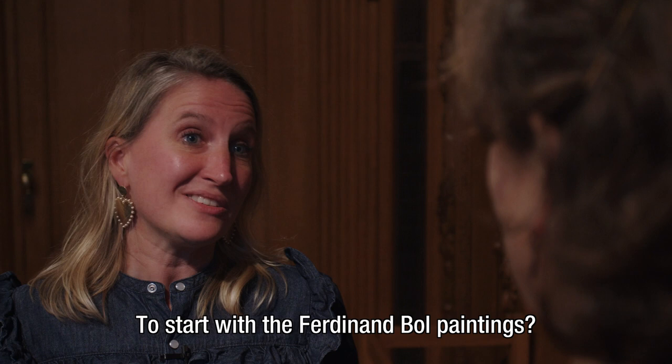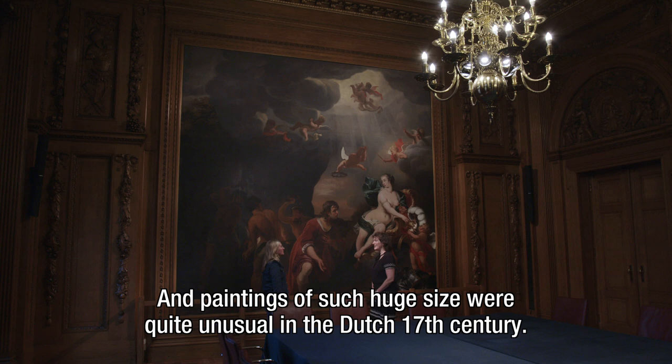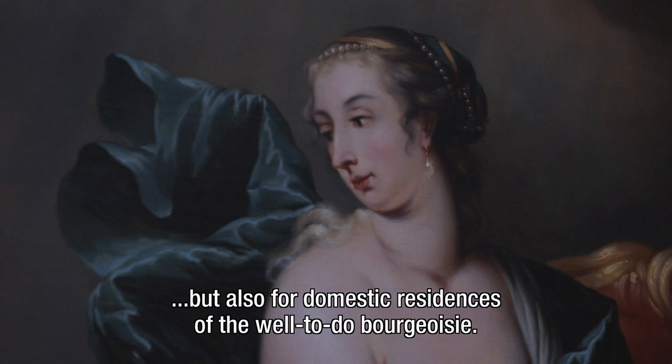To start with the Ferdinand Boll paintings — one is first struck by the enormous size of these paintings, four meters high. Paintings of such a huge size were quite unusual in the Dutch 17th century. But from the second half of the century, such wall-filling canvases — they were called painted wall hangings — became increasingly popular. One can find them in palaces or administrative buildings such as town halls, but also in domestic residences of the well-to-do bourgeoisie.